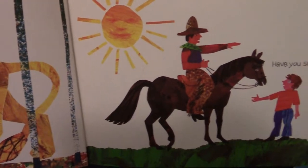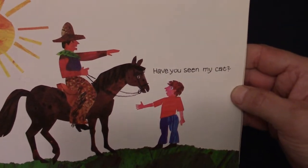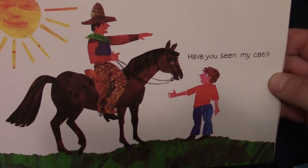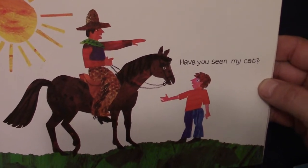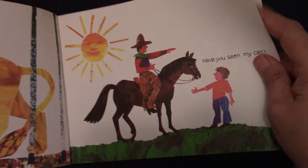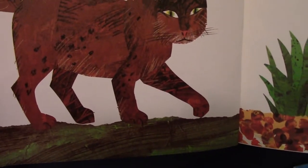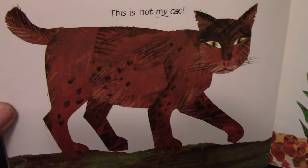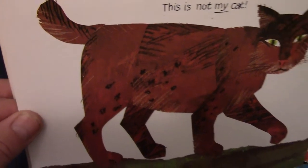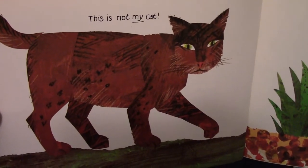Well, there he goes. He's walking, looking for his cat. Have you seen my cat? He's talking to a man on a horse with a big hat, asking have you seen my cat? Let's see what he says. This is not my cat. That looks like a bobcat. Bobcats have short, little tails. They're bigger than a house cat, but not as big as a lion.